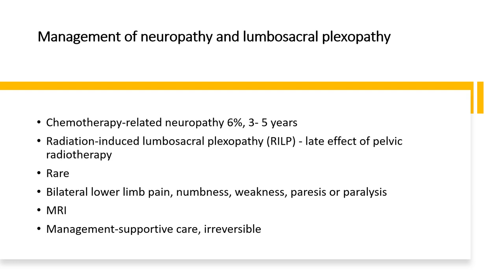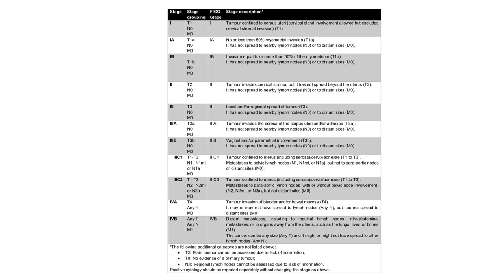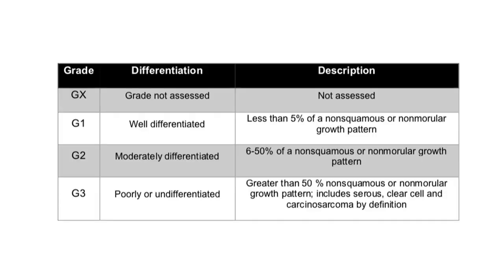There is a staging table helping you define what stage 1, 2, 3 and 4 endometrial cancer is — you will need to read and learn this as exam questions have previously described tumours, for example tumour invading the bladder, and asked about survival. GX means grade is not assessed; G1 is well differentiated; G2 is moderately differentiated; G3 is poorly or undifferentiated.